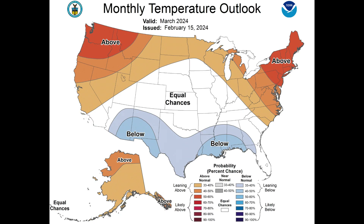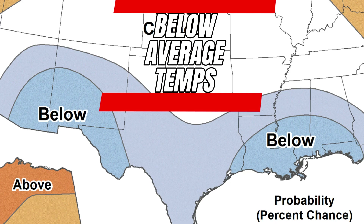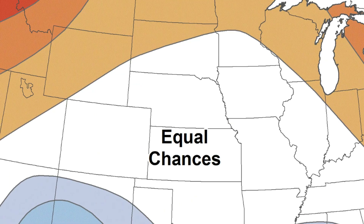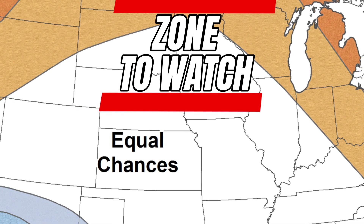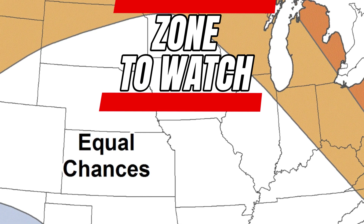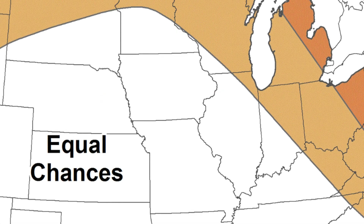Taking a look at the Climate Prediction Center's March temperature forecast, the remnants of our weakening El Niño phase remain visible, as cooler-than-average temperatures look at least possible to even likely across the south, with most of the northern tiers staying above normal. The Equal Chances Zone across the Central Plains and Midwest tells me that some bigger warm-ups may be possible at times before being followed by cooler pushes of air — something worth noting for our March tornado outlook, as storm systems might start filling up the region.